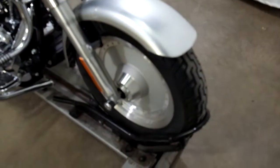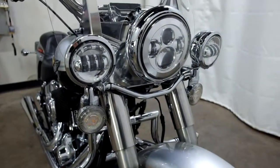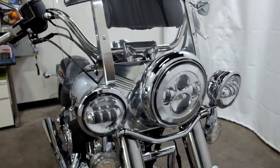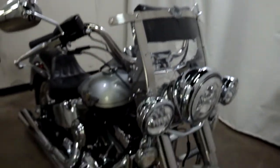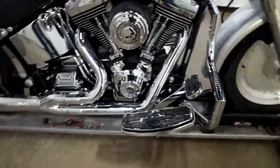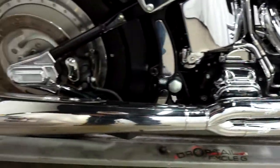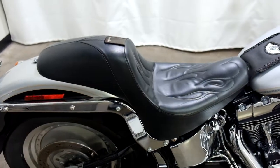Tires appear to be in good shape, looks like they've got some decent miles left on them. It comes with relocated front signals with LED bulbs, halogen highway lights, a daymaker headlight, a clear windscreen with a tool pouch, highway bars, foot boards for the driver, air intake, a two-in-to-one Vance & Hines pipe, and a Corbin — I believe they call this a gun slinger seat.